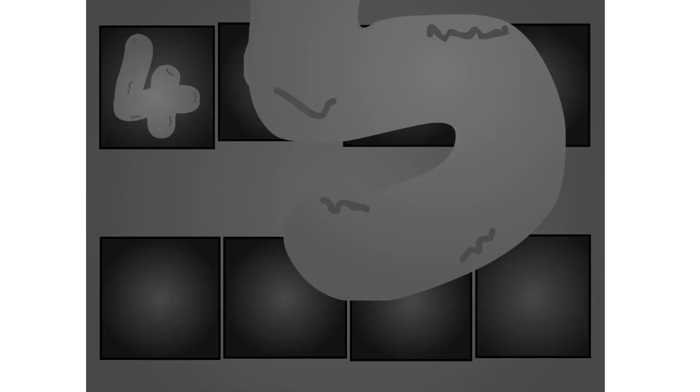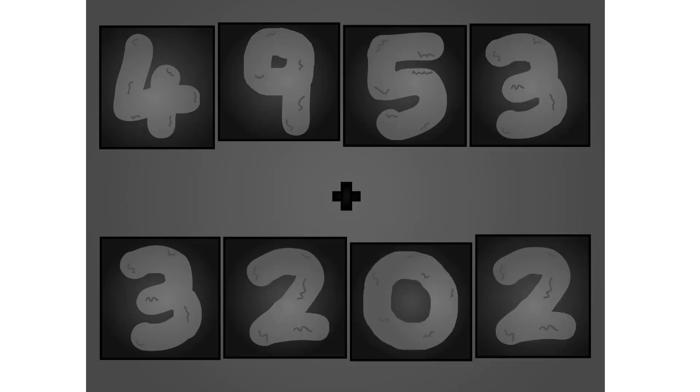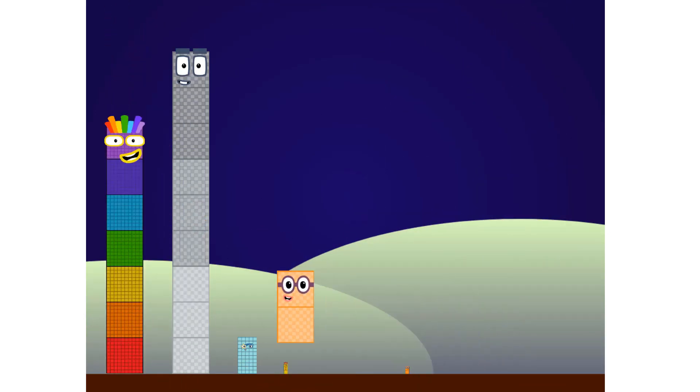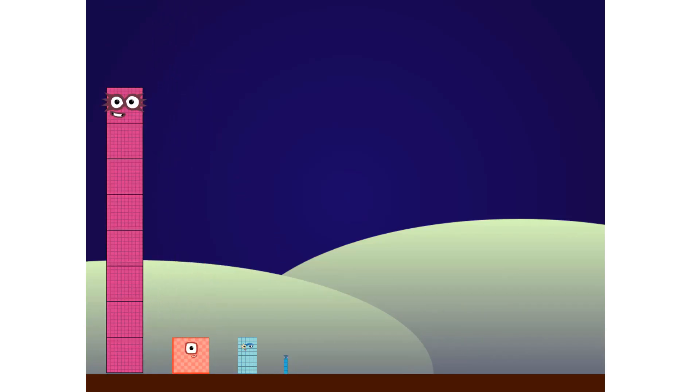Oh, oh, oh! Six, seven, one, five plus one, seven, six, zero. These big number blocks are going to show it off by adding.